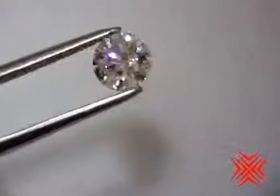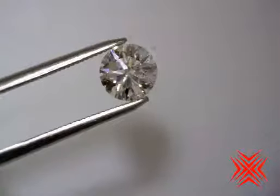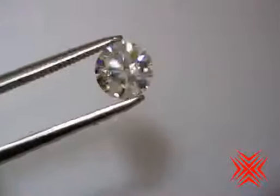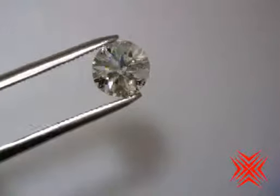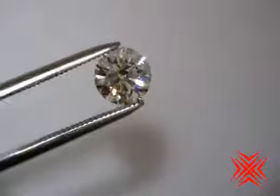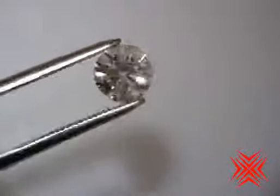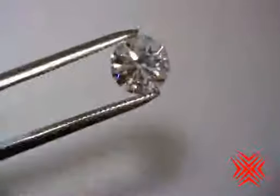Oh my goodness! Look at this incredible JVS2 1.21 carat crafted by Infinity Diamond. This is gorgeous. There are a couple of small clear crystal inclusions but it's completely and totally eye clean. You can see when you turn it sideways that yes, the J color is here.